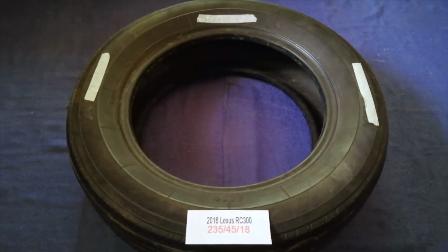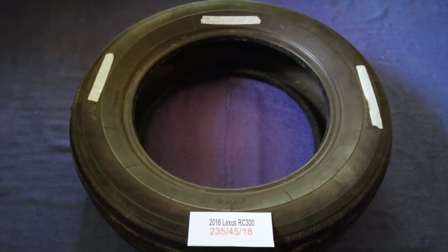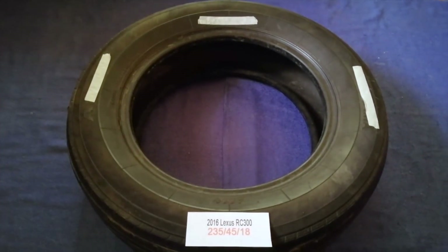The tire size for your 2016 Lexus RC 300 is 235-45-80.